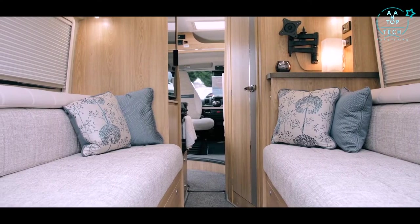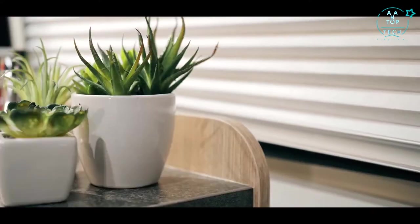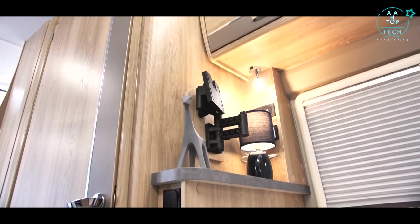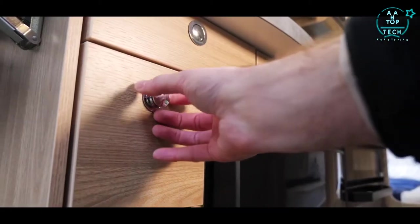LED spot and down lights allow you to create the ambience you desire whilst saving 80% of your battery's power. TV points, which allow comfortable viewing, have been augmented by the addition of USB ports for music and power.